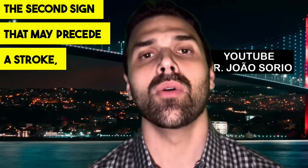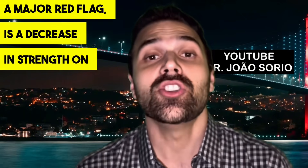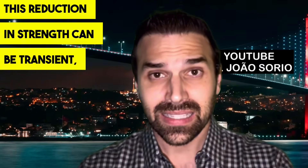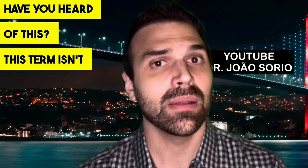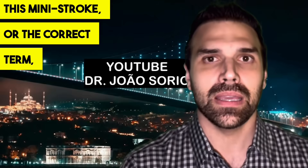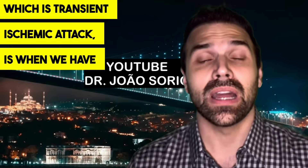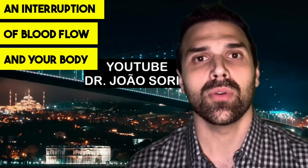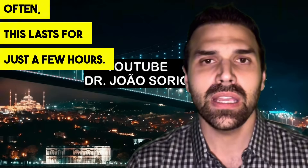The second sign that may precede a stroke is a decrease in strength on one side of the body — in an arm, leg, or both. This reduction in strength can be transient, which we call a mini-stroke, or more correctly, a transient ischemic attack (TIA). This is when blood flow is interrupted and your body manages to reverse it without lasting effects, often lasting just a few hours.